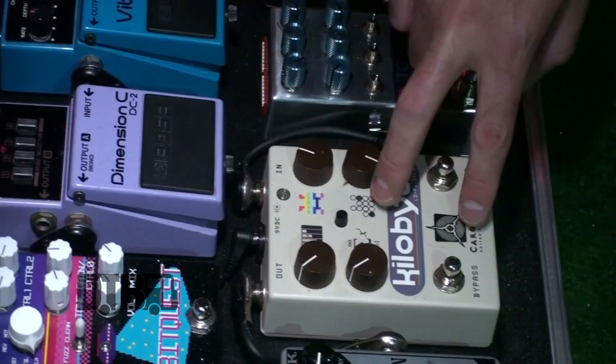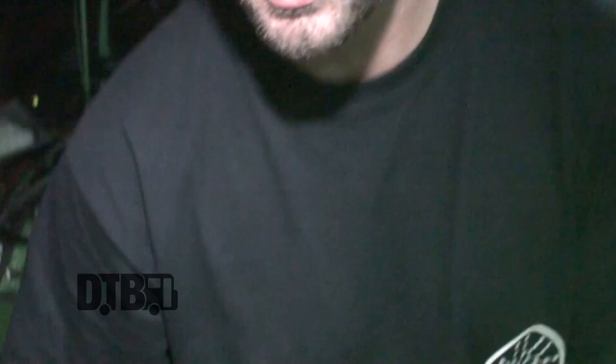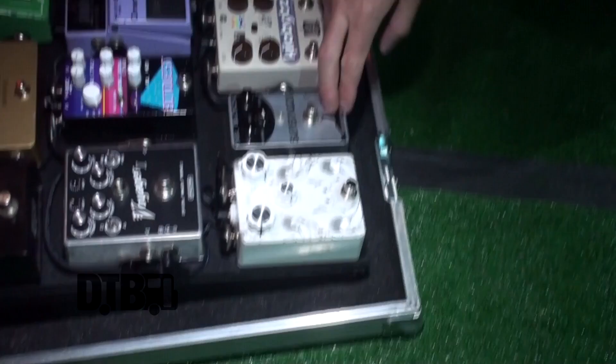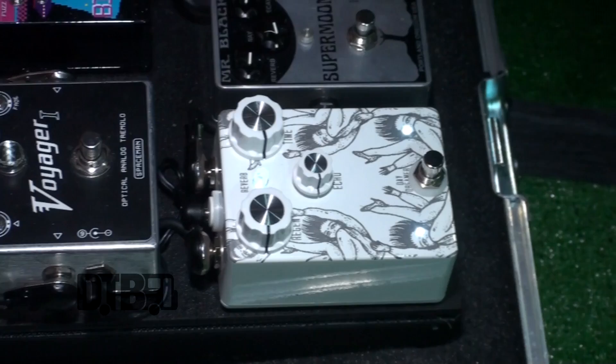This pedal is probably the main effect on our new record — you can hear it all over the place. Mr. Black Supermoon is hands down my favorite reverb. Super interesting — it makes all other reverbs sound like they're not even on. It's beautiful and very useful in the majority of our set. And then this last one, Tomcat pedals — it's a very cool delay/reverb. I'm not using much of the delay right now, but it's this very cool subtle end-of-chain kind of thing. You can also hold down the switch and your sound kind of continues on.